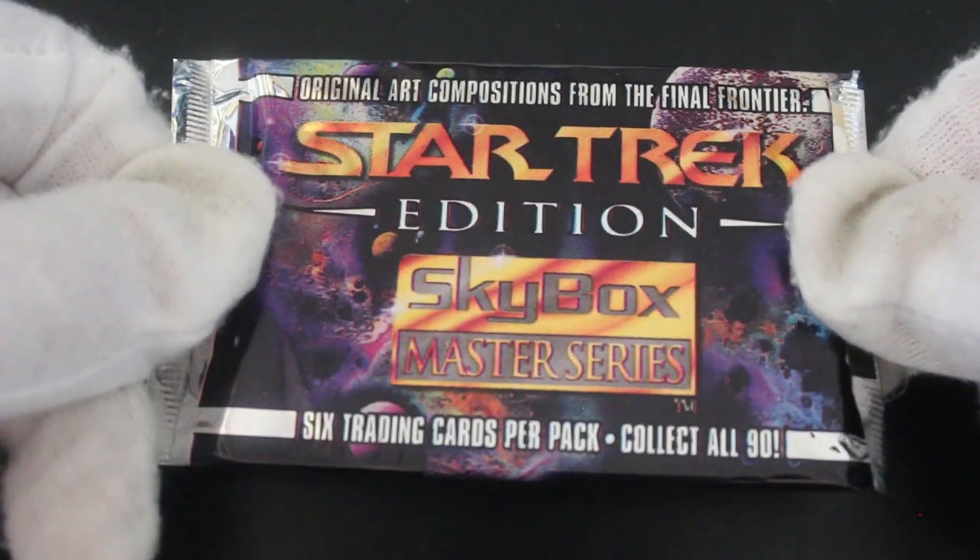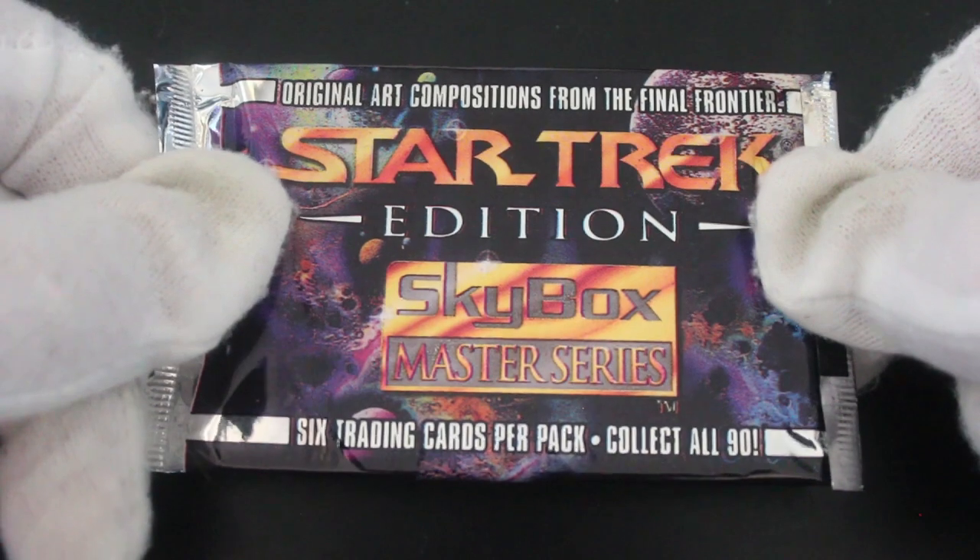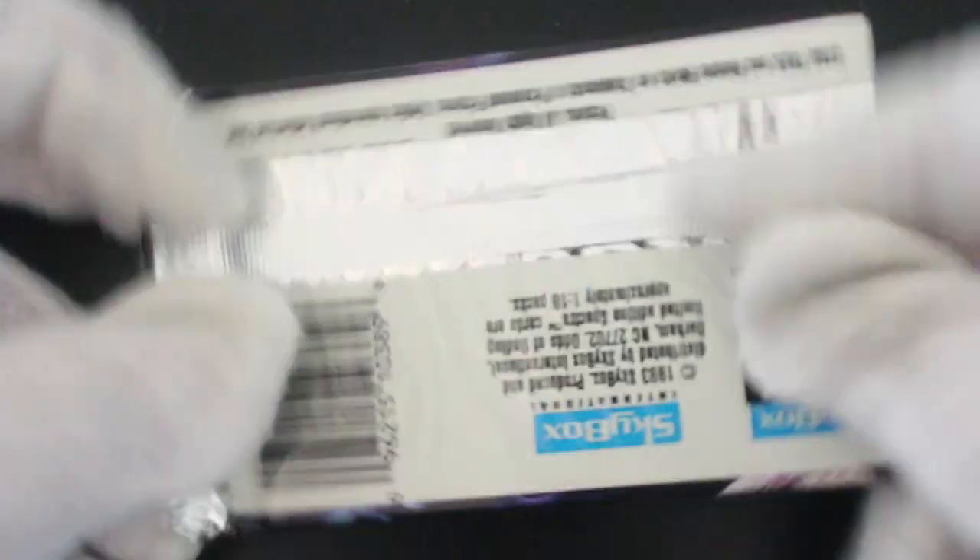Hello, it's me Trading Card Tony with another episode. Today we've got Star Trek Original Art Compositions from the Final Frontier — six trading cards per pack, collect all 90. So let's see what we've got in here. It's art cards again by the looks of it, so let's get straight in.